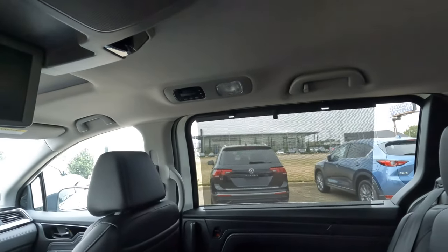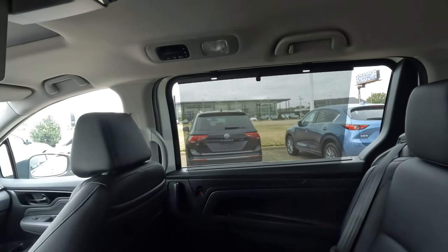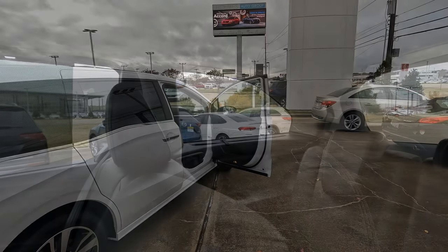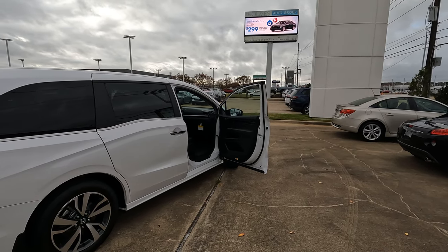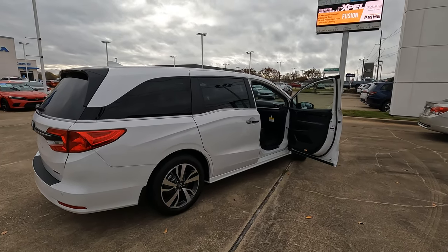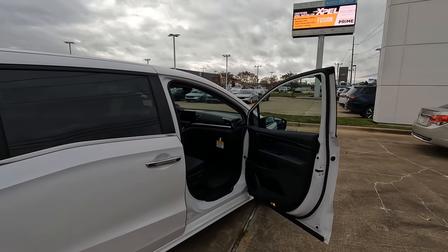The privacy shades are also here — not only on the power side doors but also on those rear windows, though they're just not in place right now. Now, for those wondering about the price: the sticker price is $46,930.